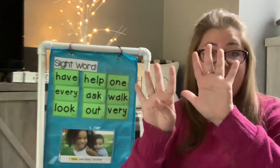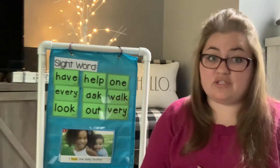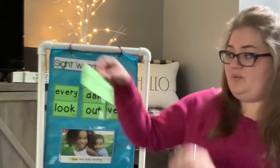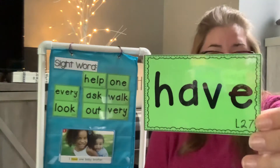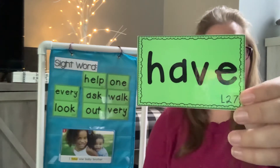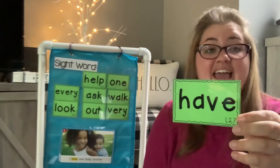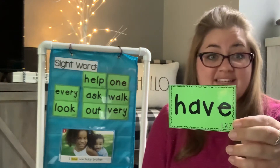Today we have nine sight words and I want you to practice these real hard this week so that they stay in your brain. The first word we have is have. Say have. H-A-V-E. I'm going to put have into a sentence: I have a smile on my face. Can you put have into a sentence?